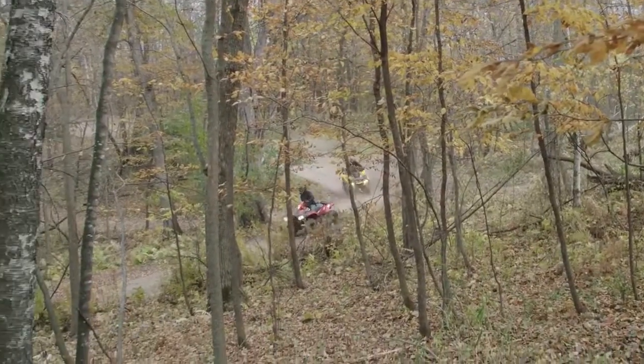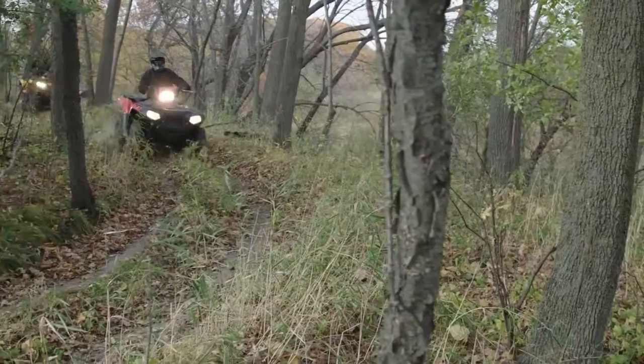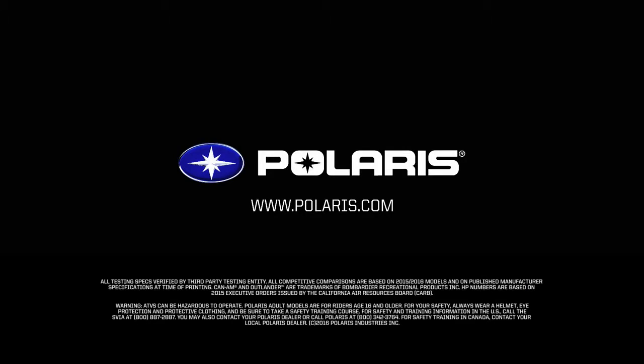Get more for less only with the Sportsman XP-1000 from Polaris.